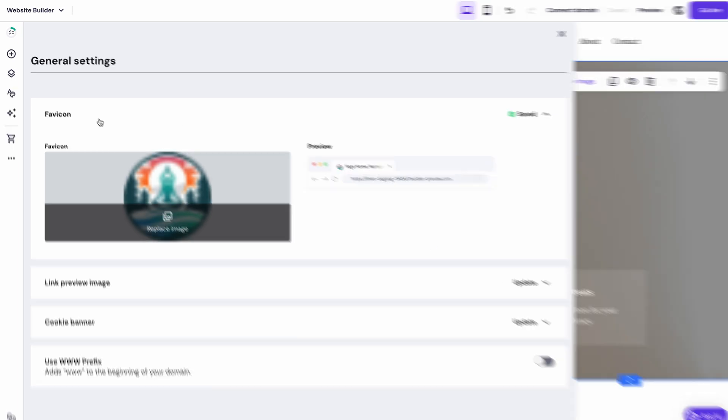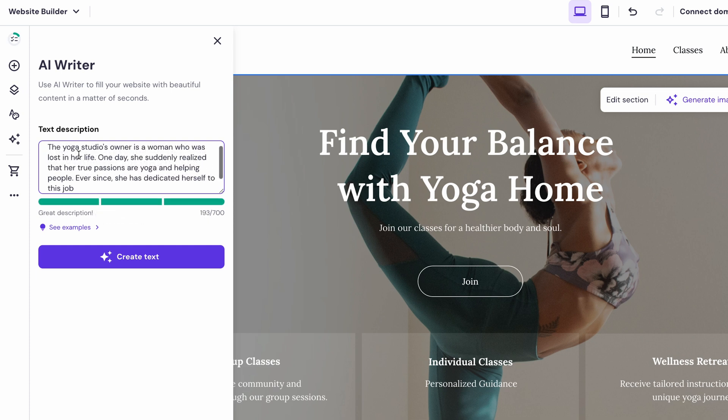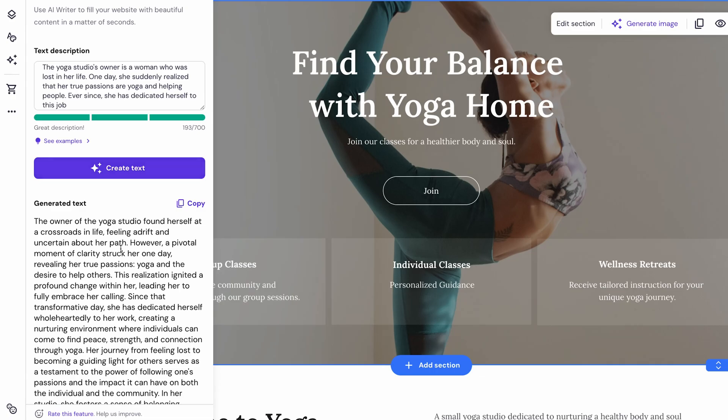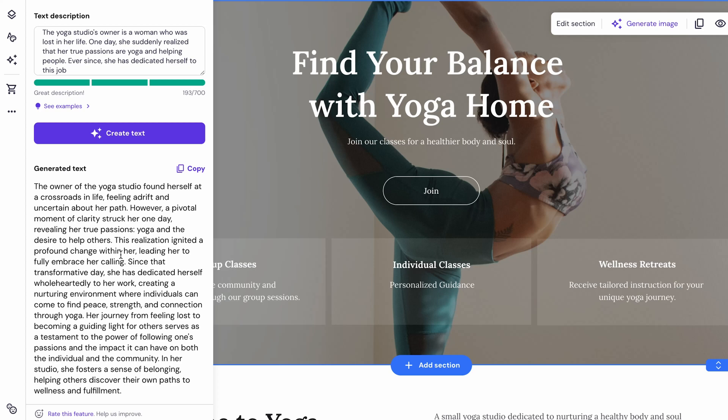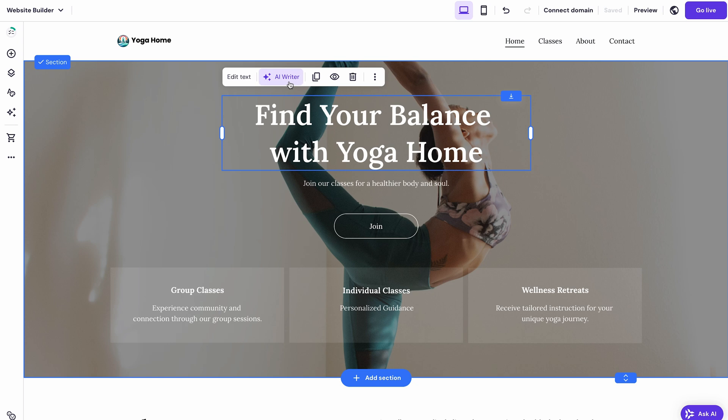The next tool I want to cover is the AI writer — a true lifesaver for crafting long paragraphs, for example a business backstory. You can just drop in a short description and let the AI do the rest. I'll put in my description and click 'Create Text', and I've got a full paragraph without breaking a sweat. You can also write text with the AI writer by clicking anywhere on the site's text bar.